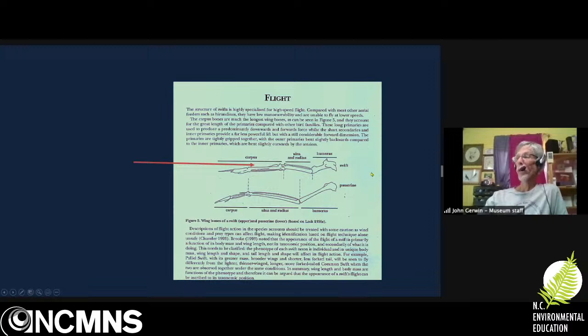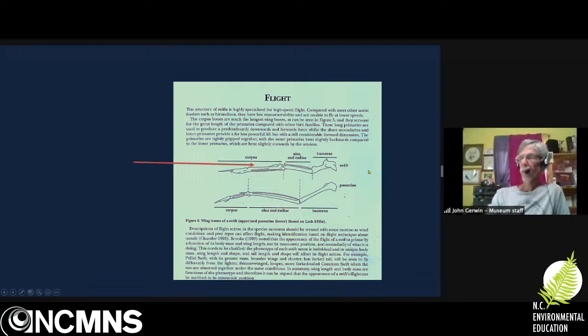This wing structure is very similar to hummingbirds. Think of it as the hand bones — the fingers of birds are fused — and then a thumb bone. It's a strong but very rigid wing.